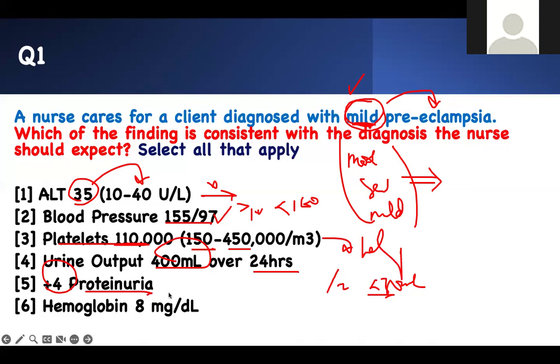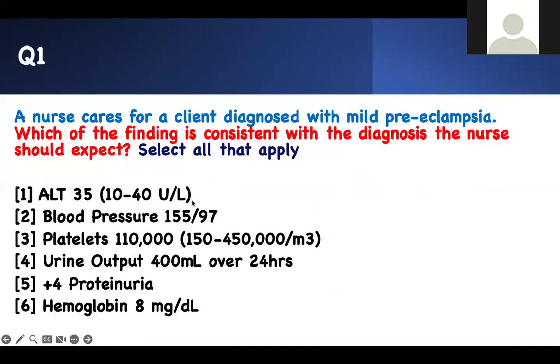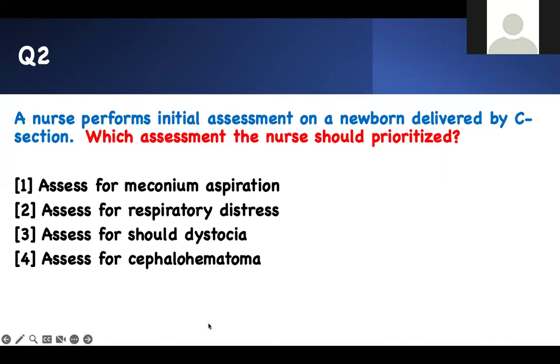Proteinuria of 4+ you see in severe form. For mild pre-eclampsia, you're going to see proteinuria of +1. A hemoglobin of 8 with bleeding may indicate HELLP syndrome. Therefore, the right answers are: a normal AST and a normal blood pressure greater than 140 but less than 160. Options 1 and 2 are your answers — that's what you should see in mild pre-eclampsia.